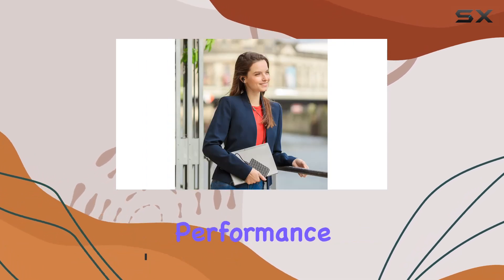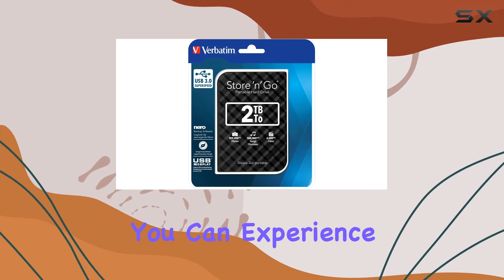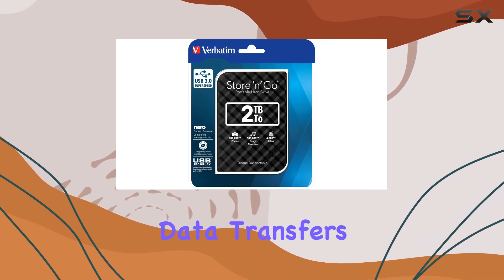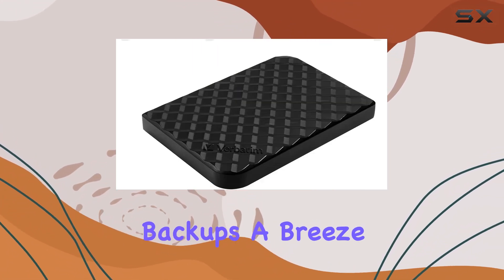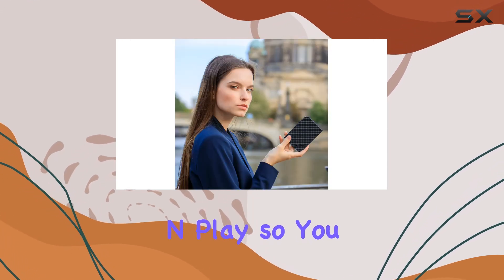With USB 3.0 SuperSpeed, you can experience lightning-fast data transfers, making file sharing and backups a breeze. And the best part — it's plug and play, so you can simply plug it in and start using it without any additional power requirements.